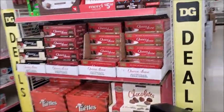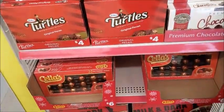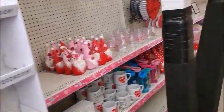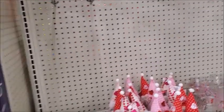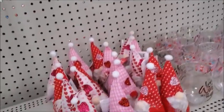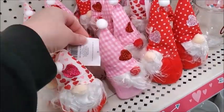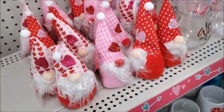We have some Valentine's stuff here. Yep, here is the Christmas stuff. I'm pretty sure it's probably 50% off. They always have gnomes — I guess they're popular, people must be buying them. Something is normally $1, so it's 50 cents.